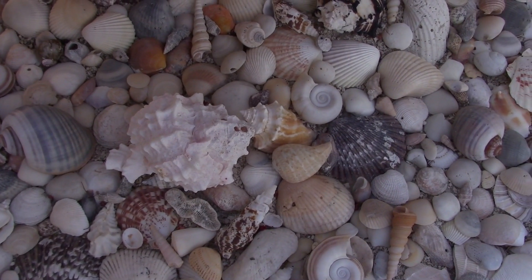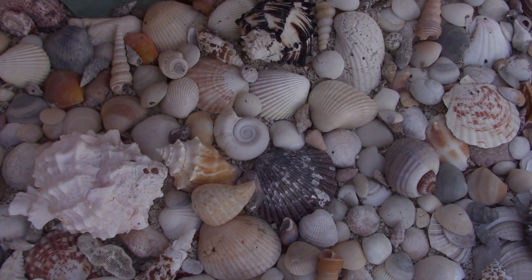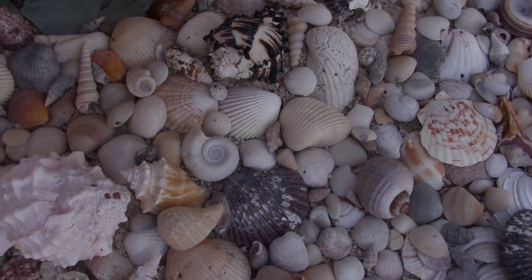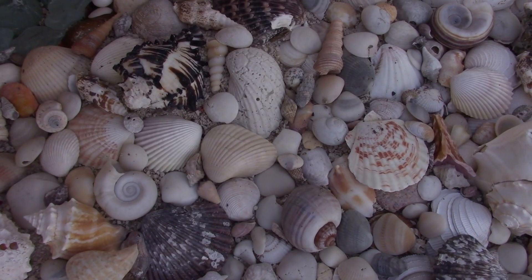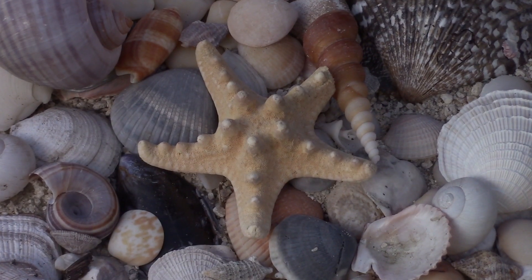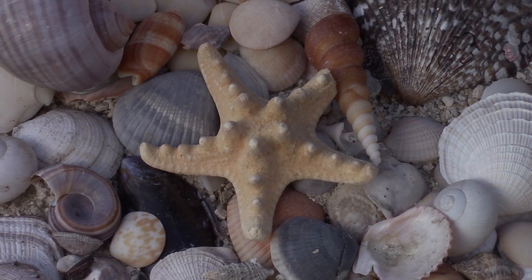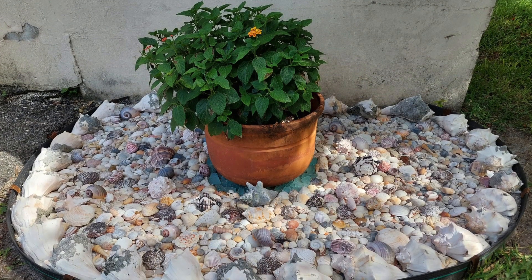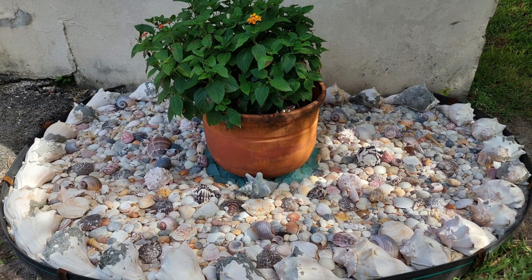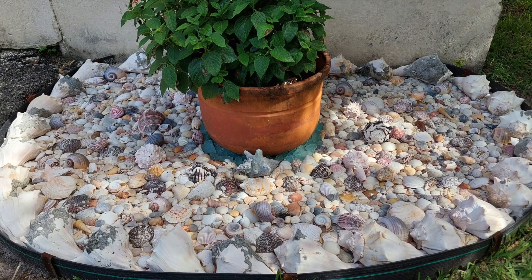Moving on to our third and largest section is a seashore of seashells — because, don't you know, she sells seashells by the seashore. I'm sorry, I couldn't resist. Anyways, this layer takes about two-thirds of the garden's size, containing well over a thousand shells and fossils.